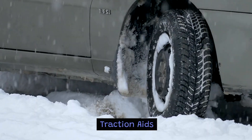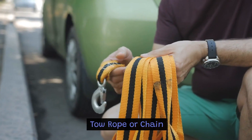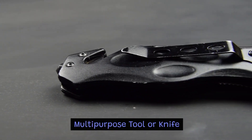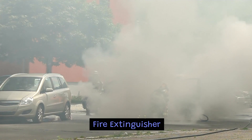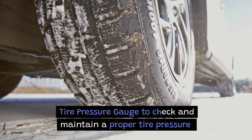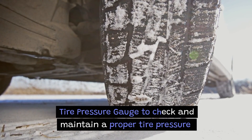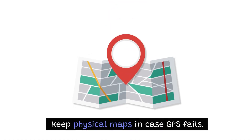Traction aids. Tow rope or chain. Portable phone charger. Multipurpose tool or knife. Fire extinguisher. Tire pressure gauge to check and maintain proper tire pressure. Keep physical maps in case GPS fails.